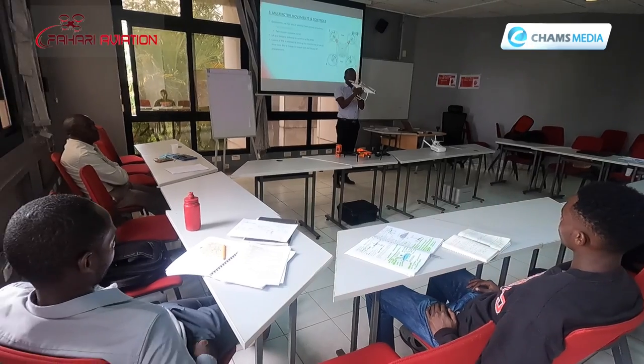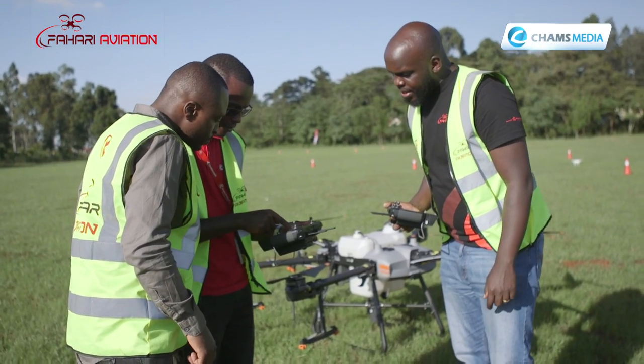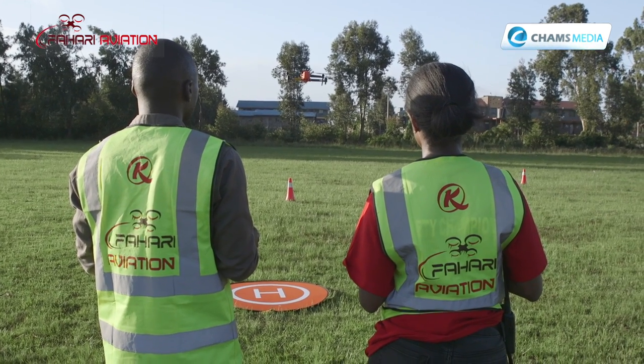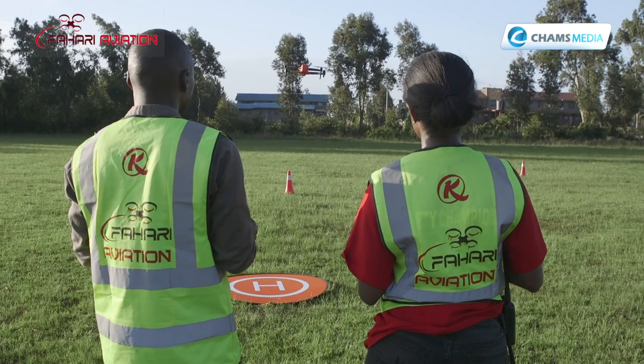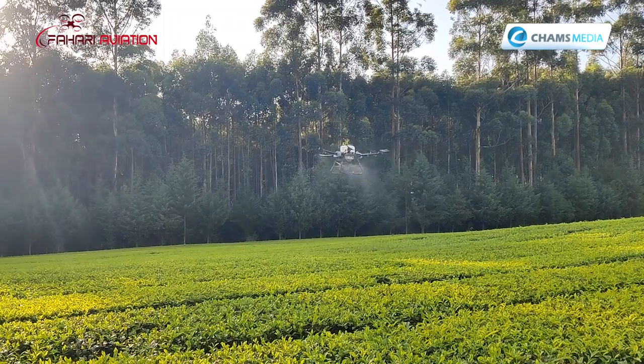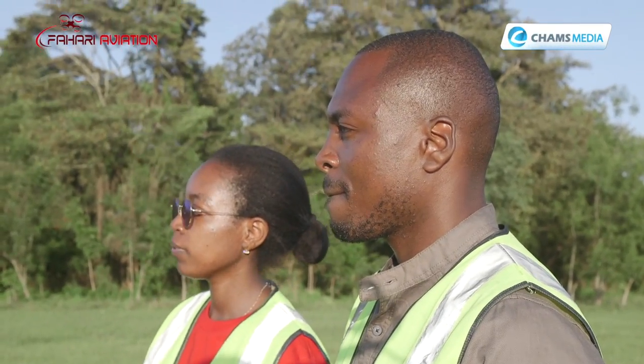According to Michael, Fahari Aviation's training meets the demands of an emerging and fast-growing technology. Our target market is people looking to use drones either to make their work more efficient, or to further their career as a new venture — whether in agriculture, security, or other fields. We also target hobbyists looking to use drones safely, legally and securely.